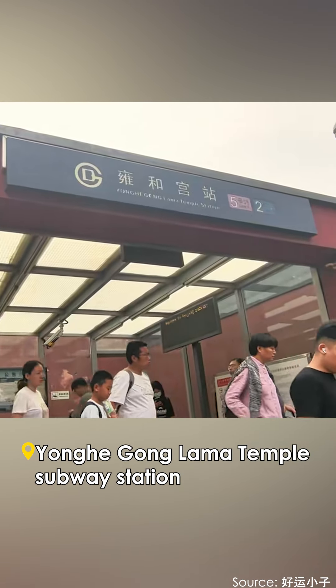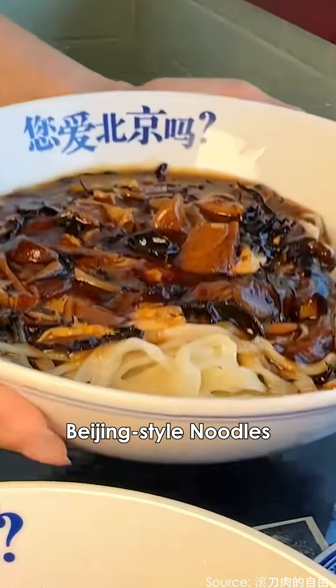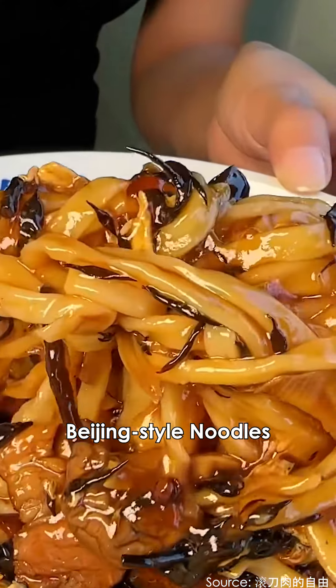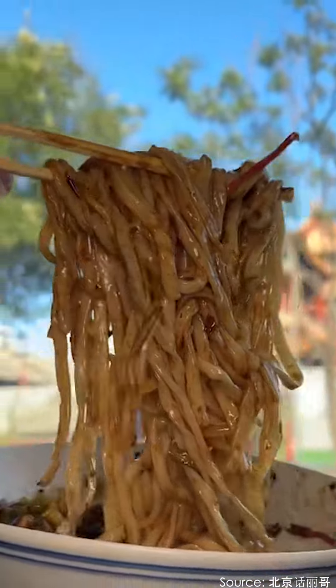Starting from Yonghe Gong Lama Temple subway station, let's order a bowl of authentic Beijing-style noodles with a thick sauce. It's only 18 yuan, and you can even enjoy a free refill of noodles. What a deal!